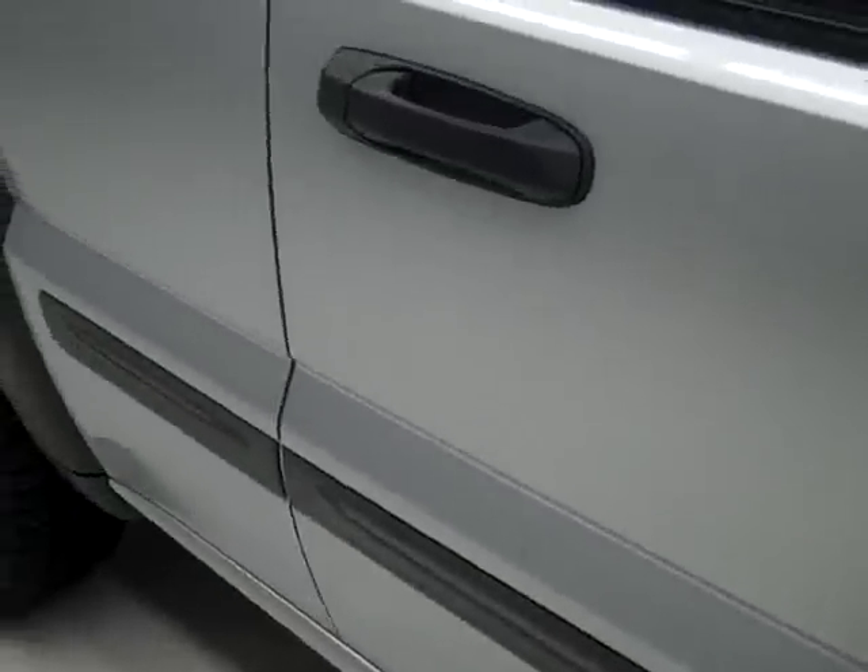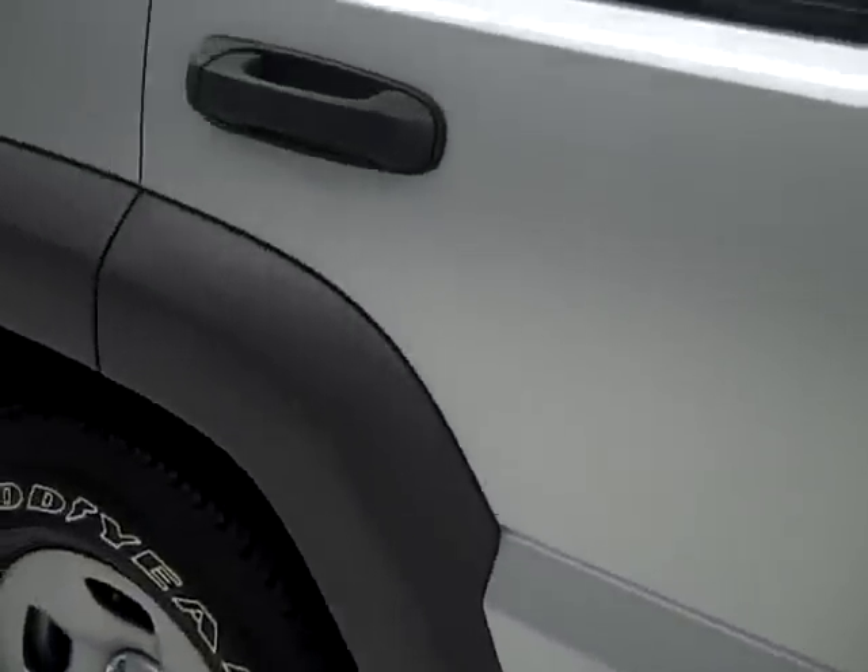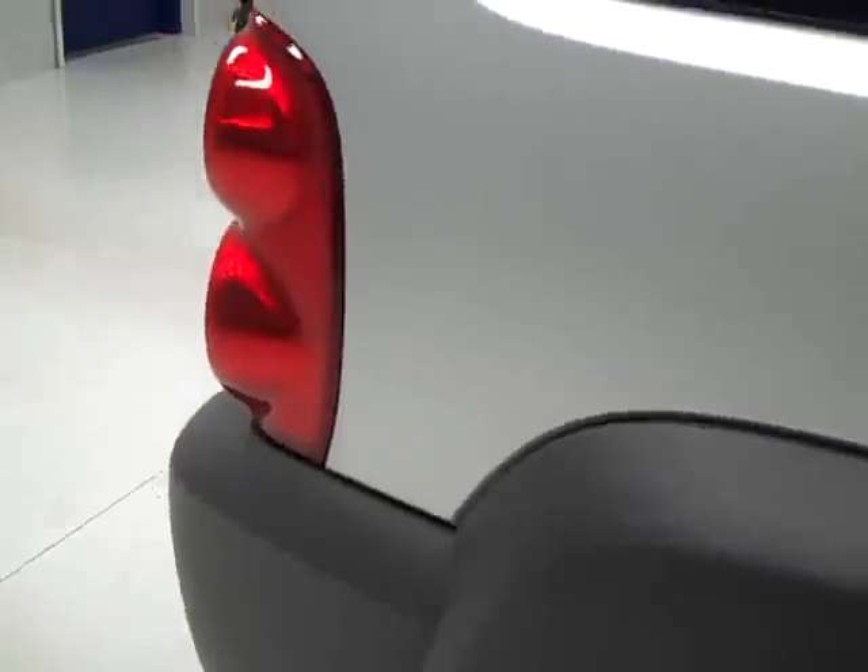Going down this side of the Jeep, you can see just how clean, shiny, and reflective the paint is. I'm not seeing any dents or scratches on this vehicle.